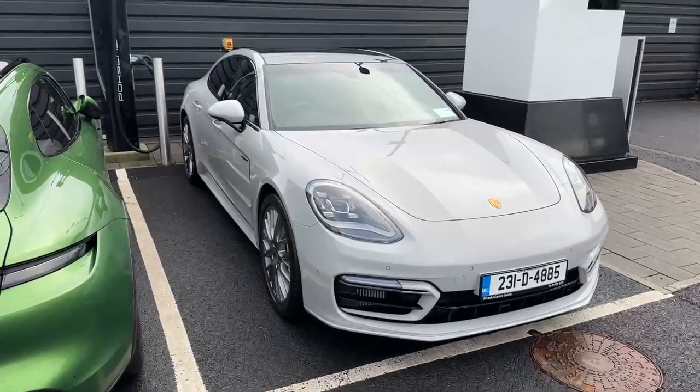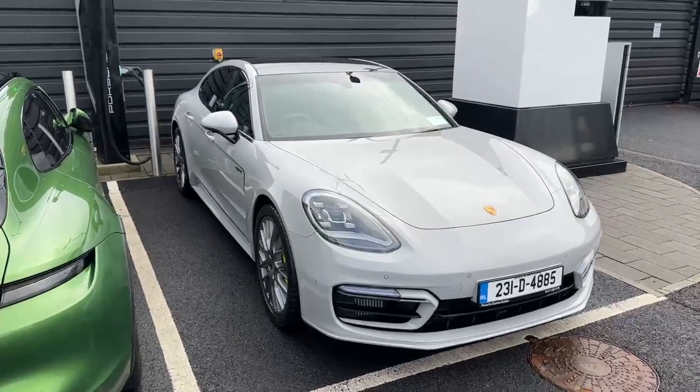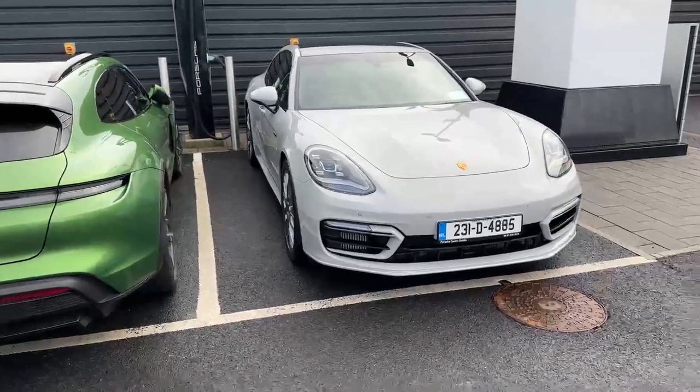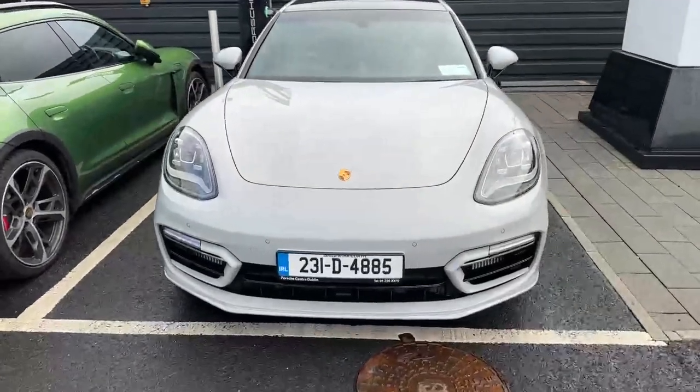Hello everyone, Alex here from Porsche Central Dublin, presenting this stunning 2023 231 Dublin registered Porsche Panamera demo. This car is finished in Crayon special order color and has the full sport design body kit, which gives the front apron, side skirts, and rear diffuser. PDLS Plus headlights are fitted at the front.